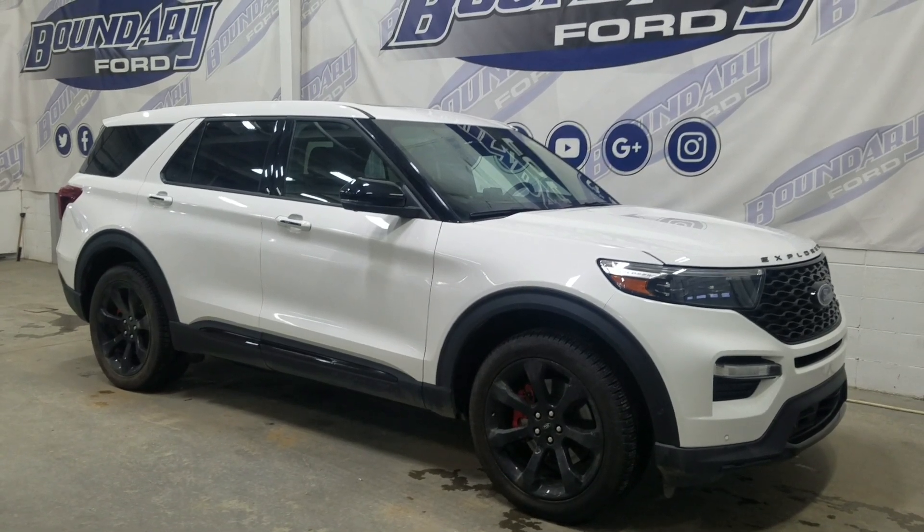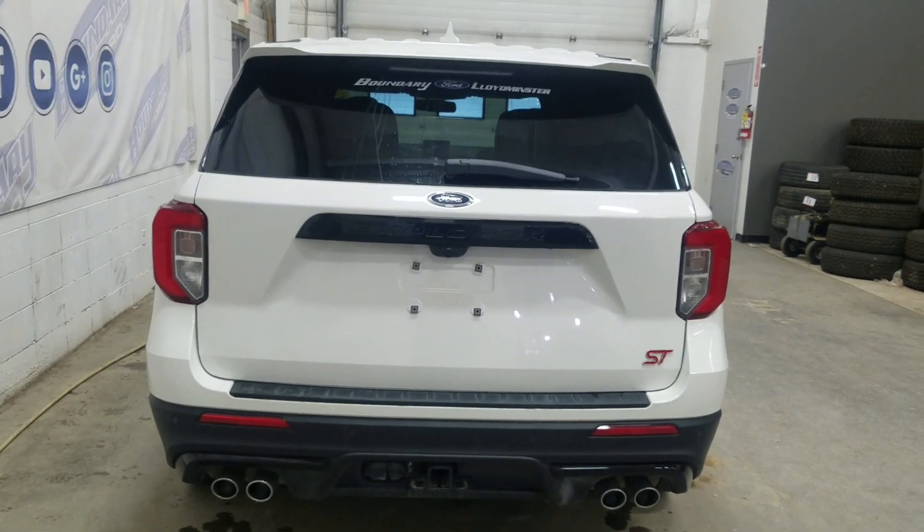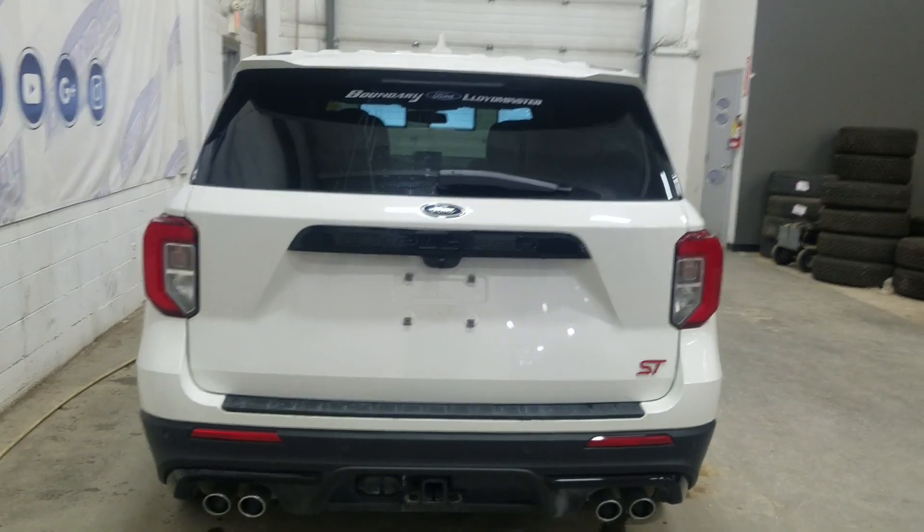This 2022 Explorer also comes with remote start as well as an engine block heater. At the rear we have a power lift tailgate as well as a rear camera with front sensing systems.